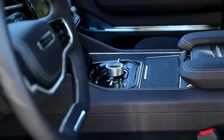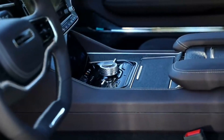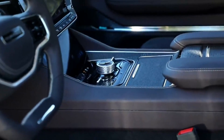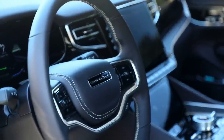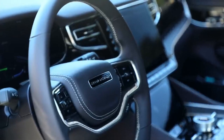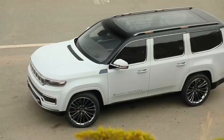Not only is the Grand Wagoneer fitted with a suite of standard driver assistance technology, the luxury SUV is available with additional assists. These include adaptive cruise control, a self-parking function, and night vision with pedestrian and animal detection. A semi-autonomous mode that allows hands-free driving will also be offered.